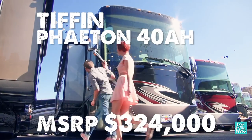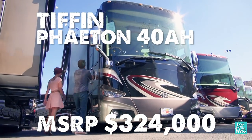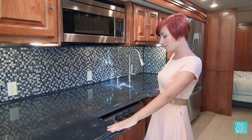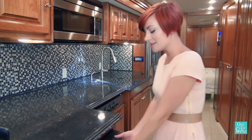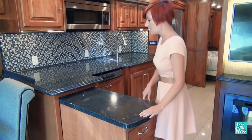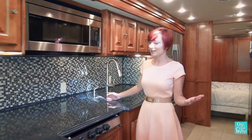We're here at Mike Thompson's RV in Colton, California, where they have two of our contenders. Starting with our likes, I really like this nice big kitchen — it has a nice pull-out countertop with extra storage drawers, so it's a lot of cooking space.